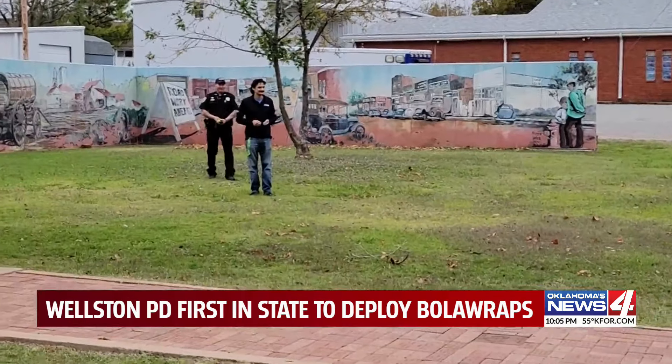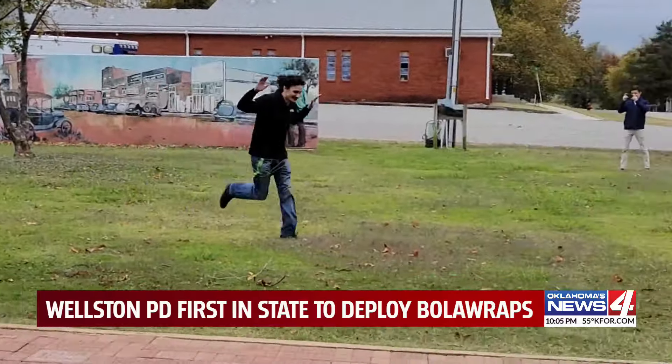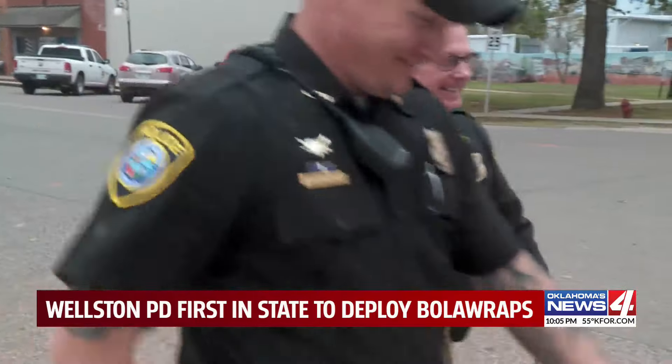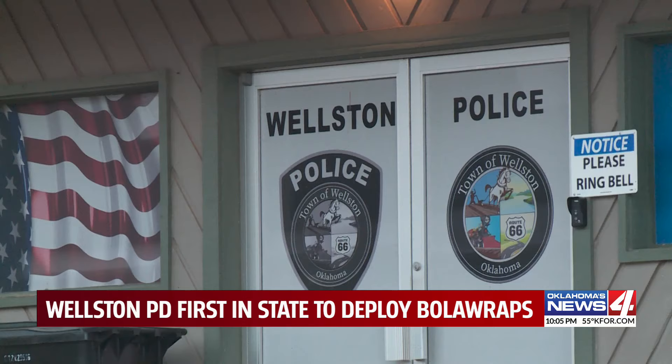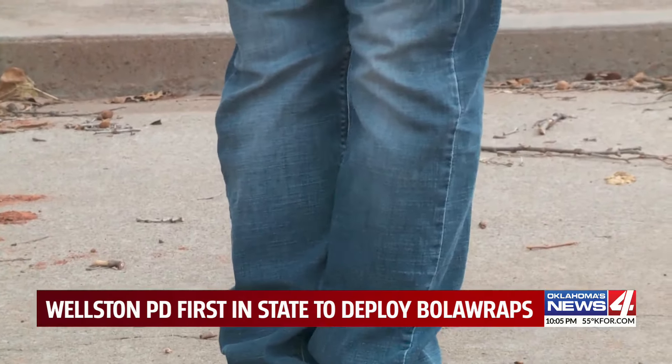News 4 photojournalist Ethan Young volunteered to show off how it works. Assistant Chief Todd Beasley says Wellston is the first police force in the state to get them, and so far they've already helped assist other agencies too.